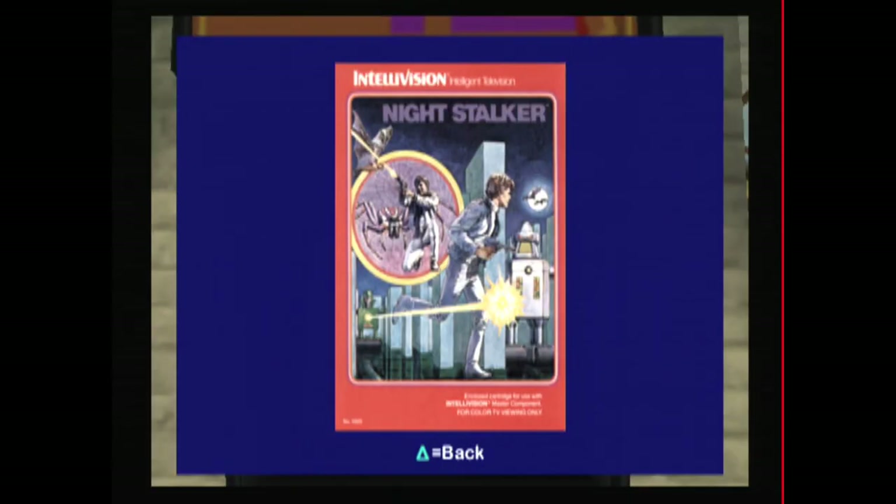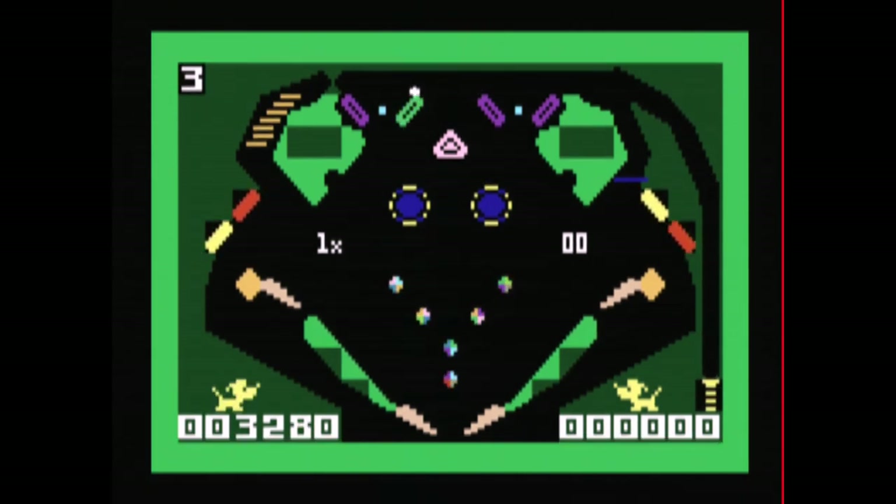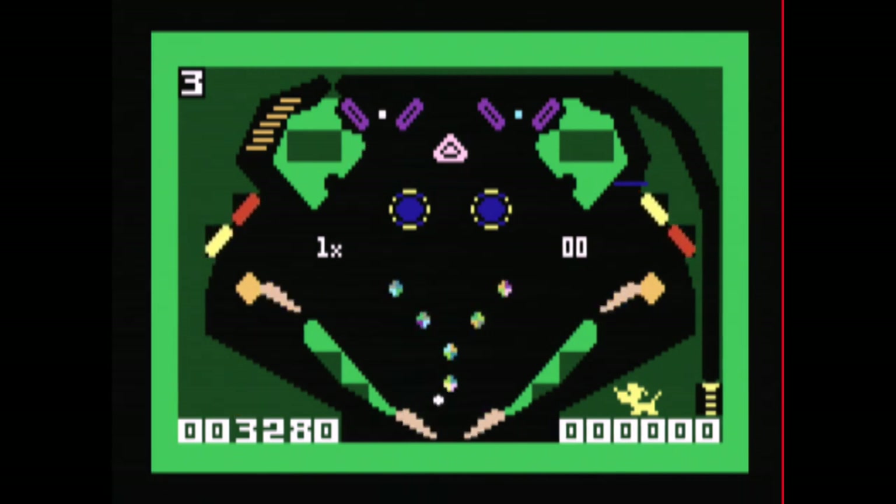That box looks familiar because I have it. I'll probably get another Intellivision that works better one of these days. When I go out to auctions, I typically look for ones that come with games and packaging because I like the packaging for the website, ClassicGameRoom.com.